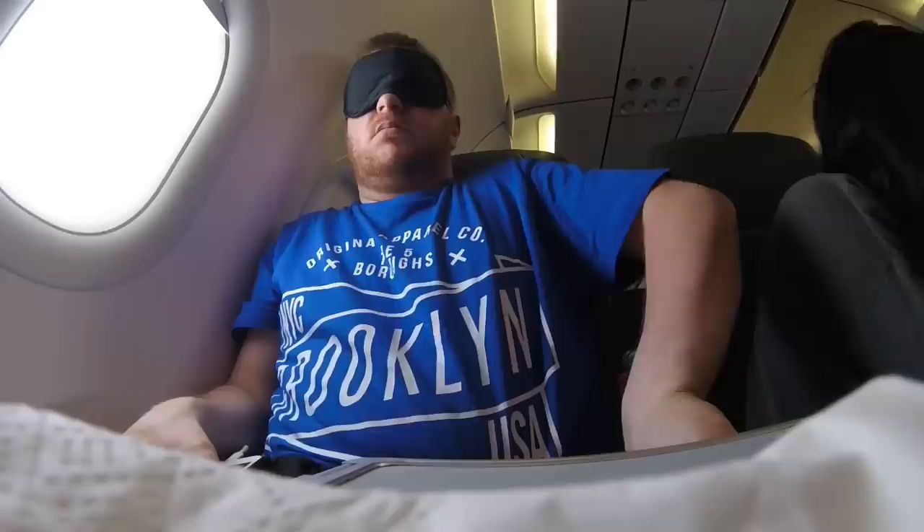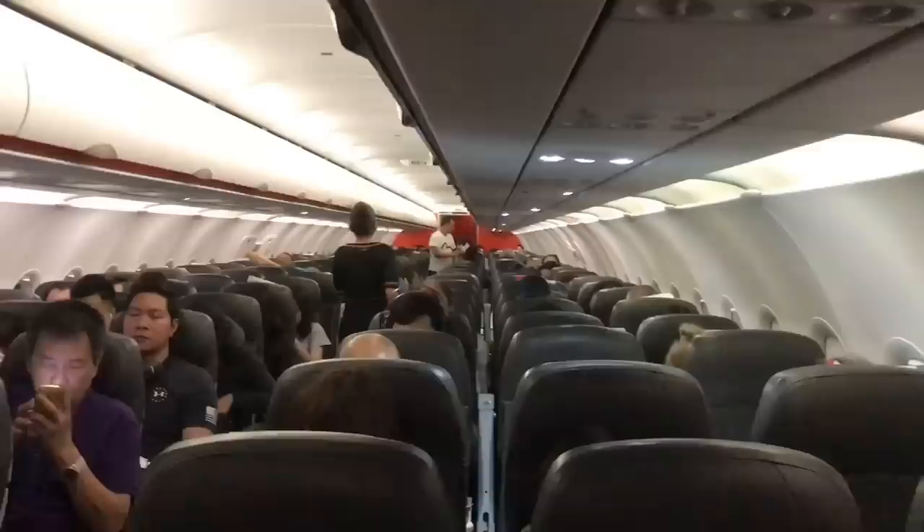Our journey across the South China Sea is quite turbulent so I only got a good hour of sleep. By the way, I never recline if there's someone sat behind me — what about you? Let me know in the comments below.